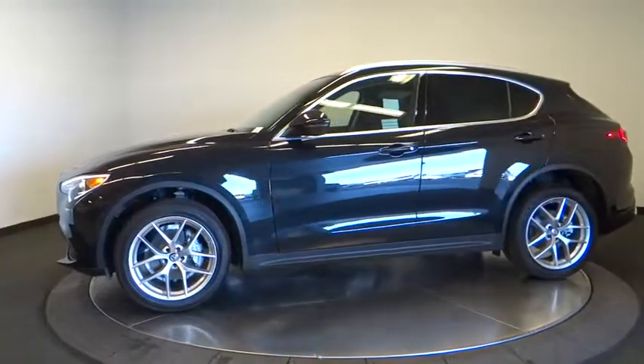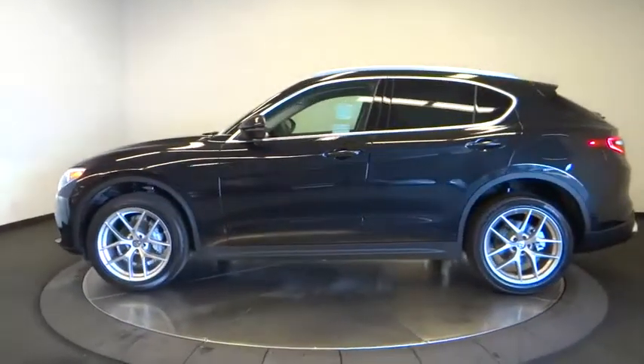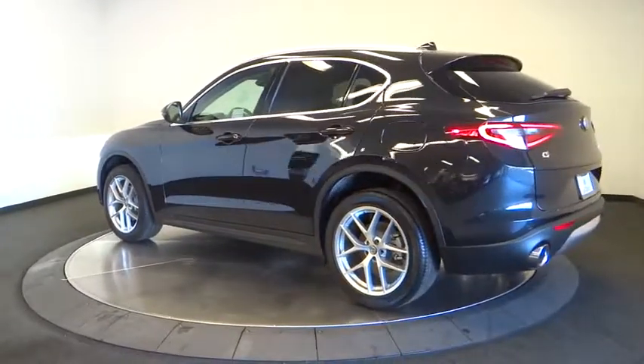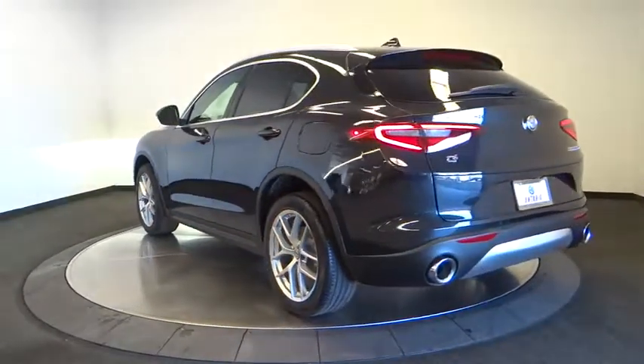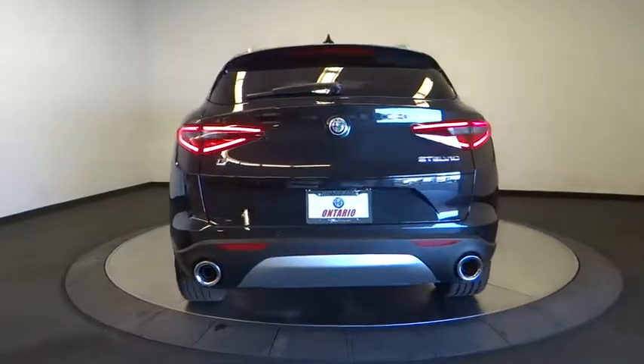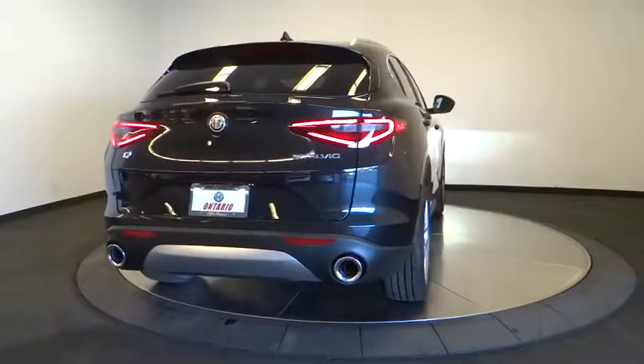Here are some of this vehicle's great options: stability control, traction control, steering wheel audio controls, remote engine start, keyless entry, power liftgate, power passenger seat, anti-lock braking system, backup camera, all-wheel drive, Bluetooth, leather wrapped steering wheel.